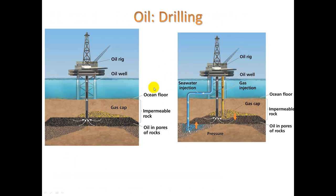How do we drill for it? We often tap into the ocean floor. There's oil in the pores of rocks, and above it we have an impermeable layer of rock, so we basically drill a hole and pump it out.